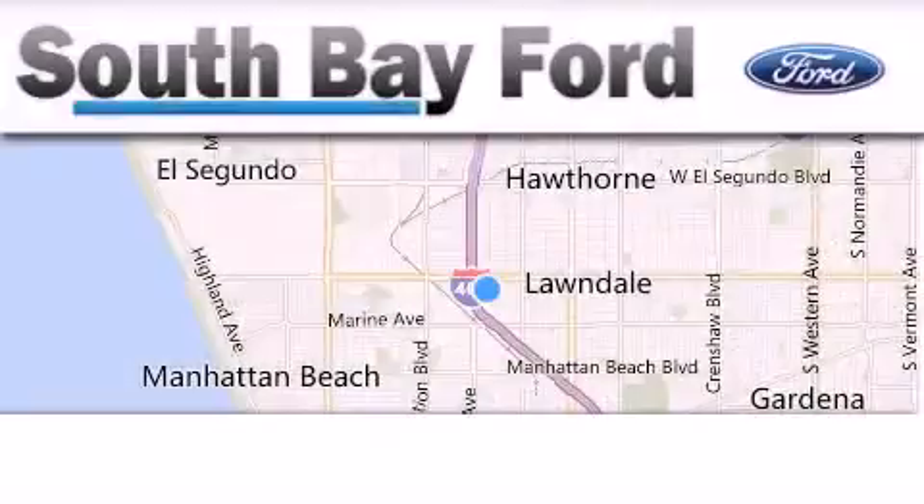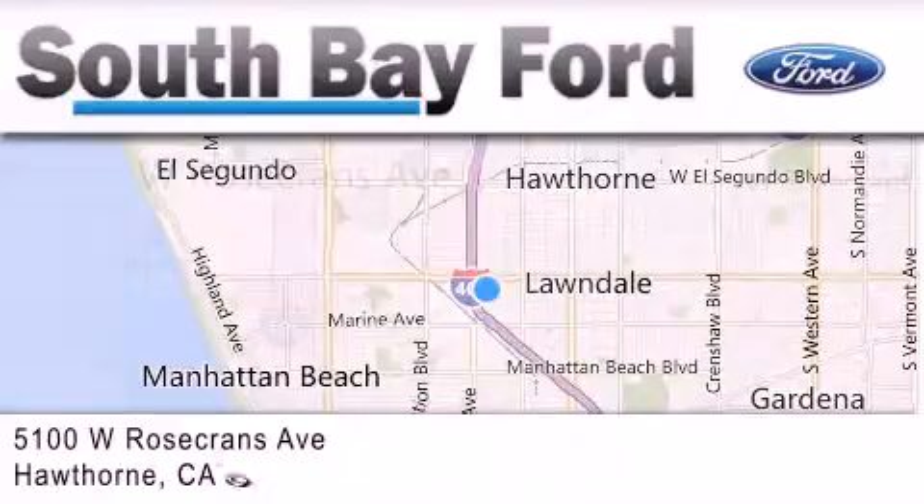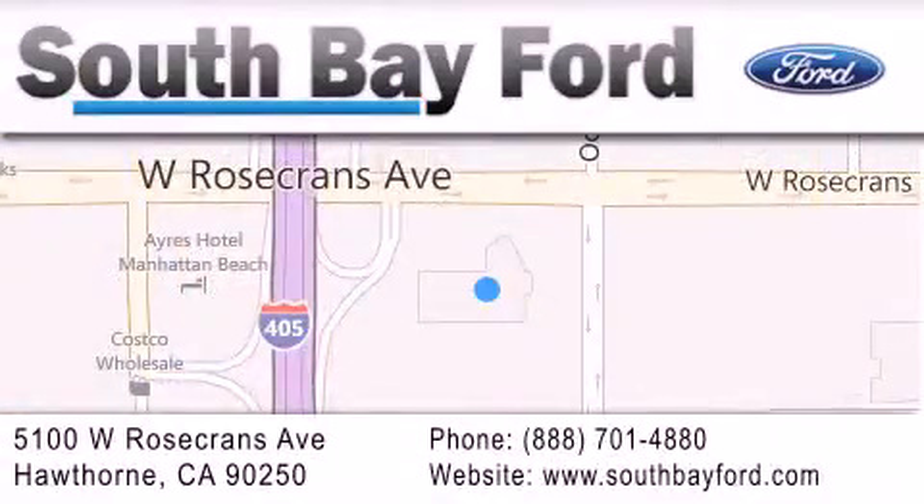South Bay Ford is your Hawthorne-area Ford dealership, specializing in new and pre-owned vehicles, service, and parts. Stop by our showroom at 5100 West Rosecrans Avenue in Hawthorne, or visit us online at southbayford.com.